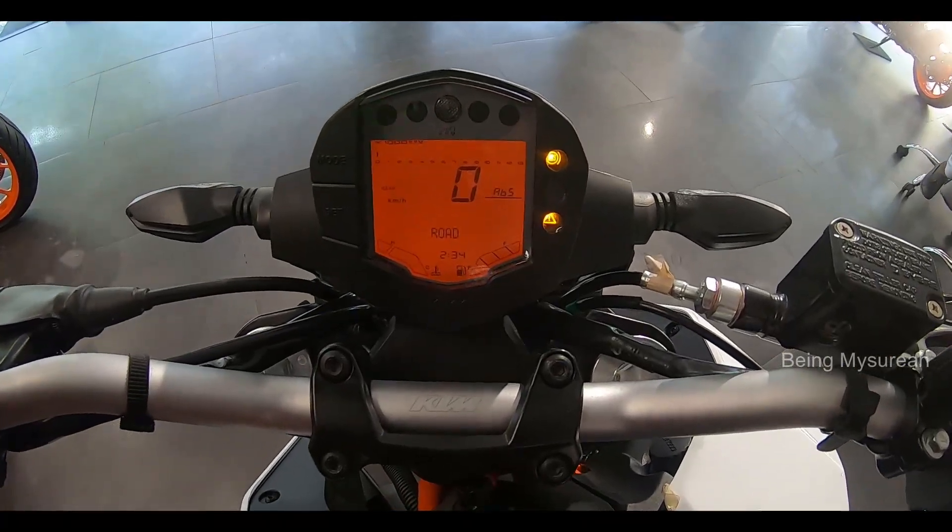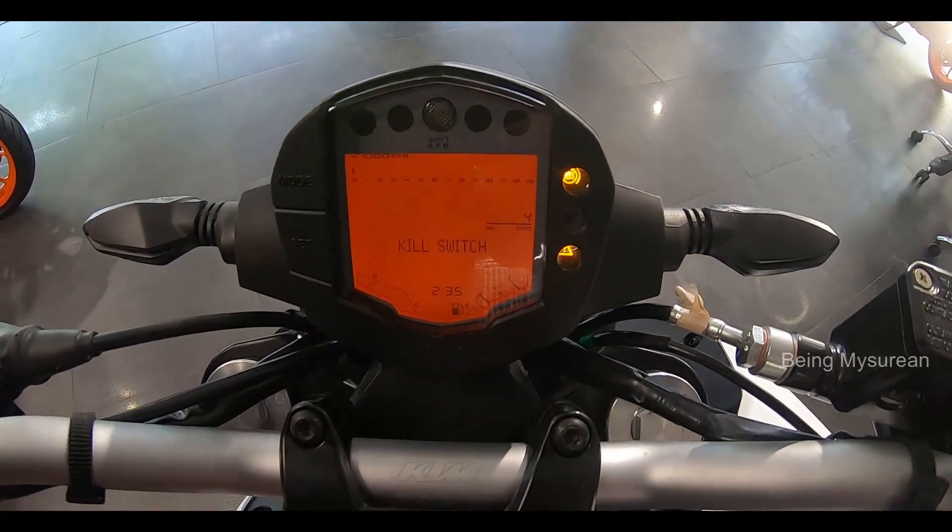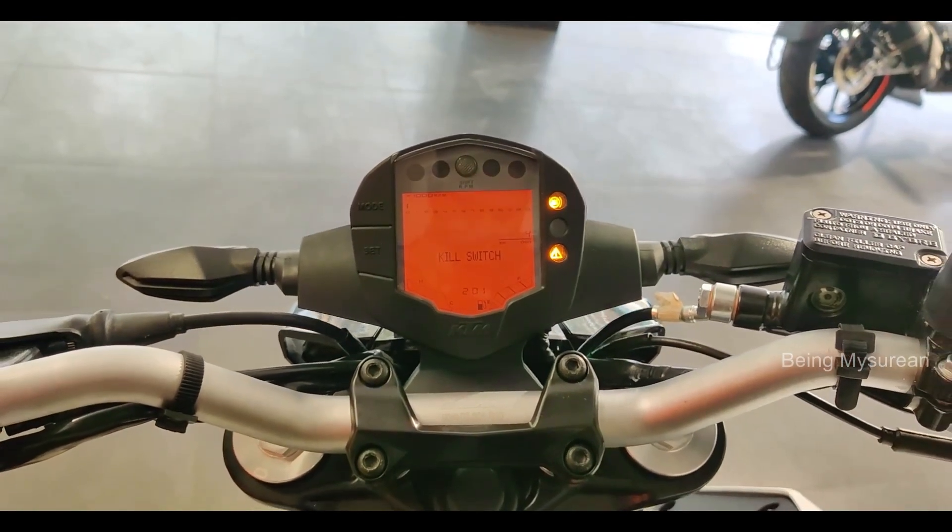The KTM 125 bike has a full LCD display including a speedometer, tachometer, fuel gauge, clock, odometer, trip meter, and low battery indicator.